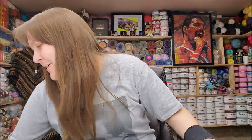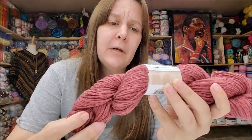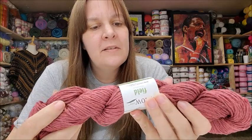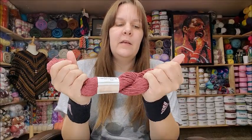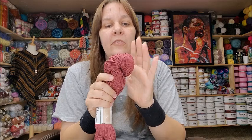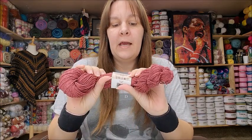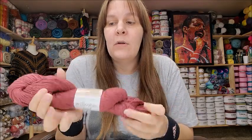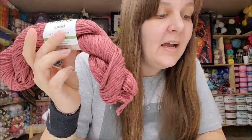This one is called Willow Fields — 3.5 ounces, 100 grams, 170 yards. It's 53% cotton and 47% linen, and the color is called Cattails. It is machine washable and dryable. Now this is a cotton-linen blend — it doesn't feel soft right now, but my followers have told me that after you wash linen it softens up remarkably. They say it's very nice for garments.